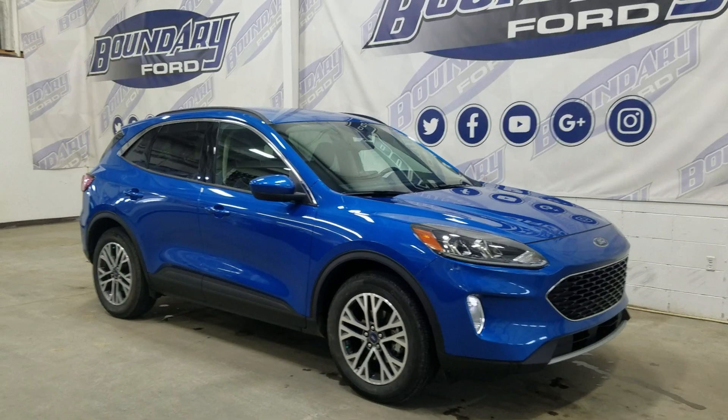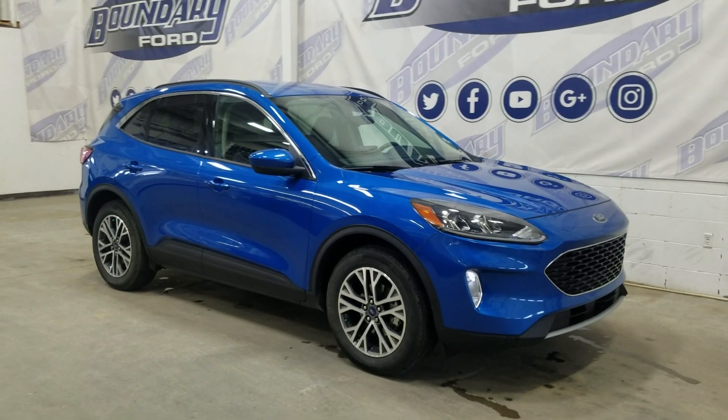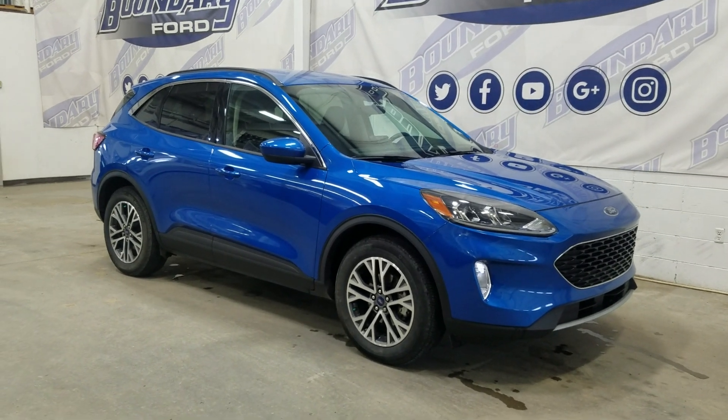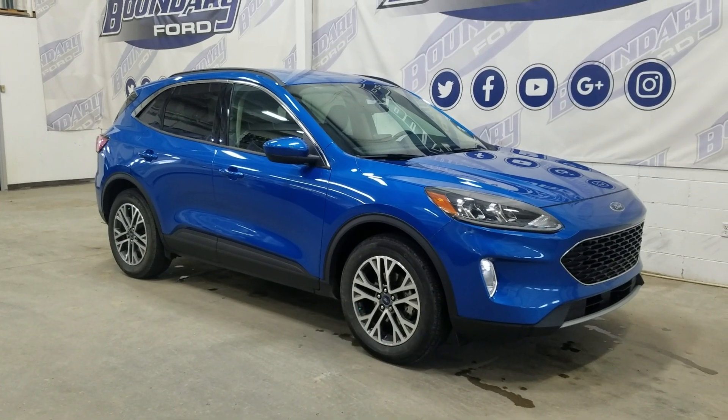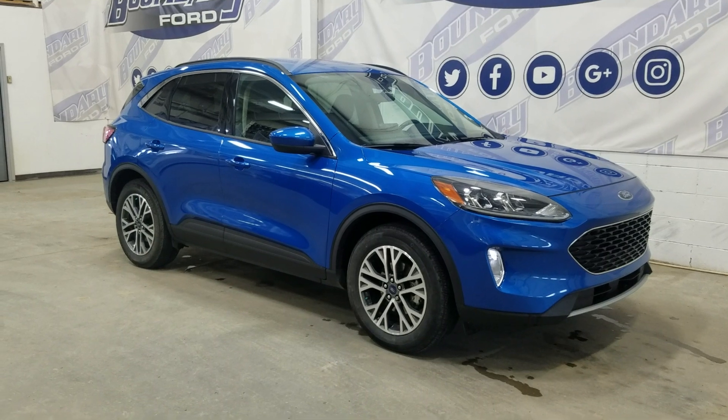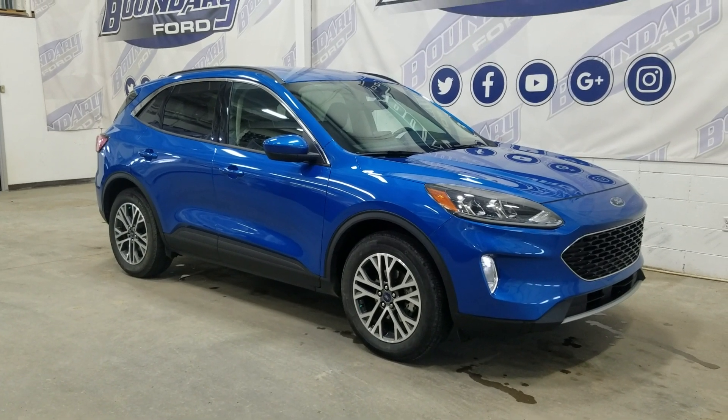If there are any more questions about this beautiful 2020 Ford Escape SEL, please do not hesitate to contact our friendly and professional sales staff. We look forward to seeing you in the store and answering any questions you may have. Hope you have a wonderful day and thank you for choosing Boundary Ford.